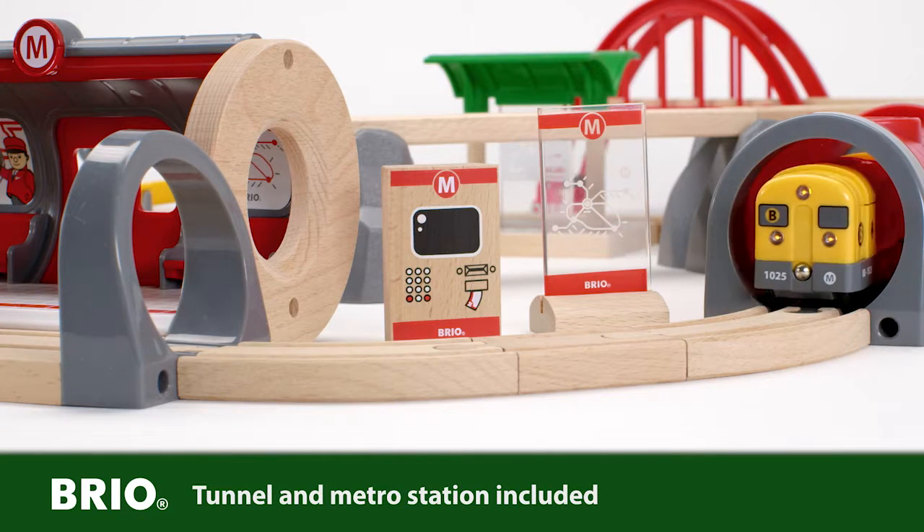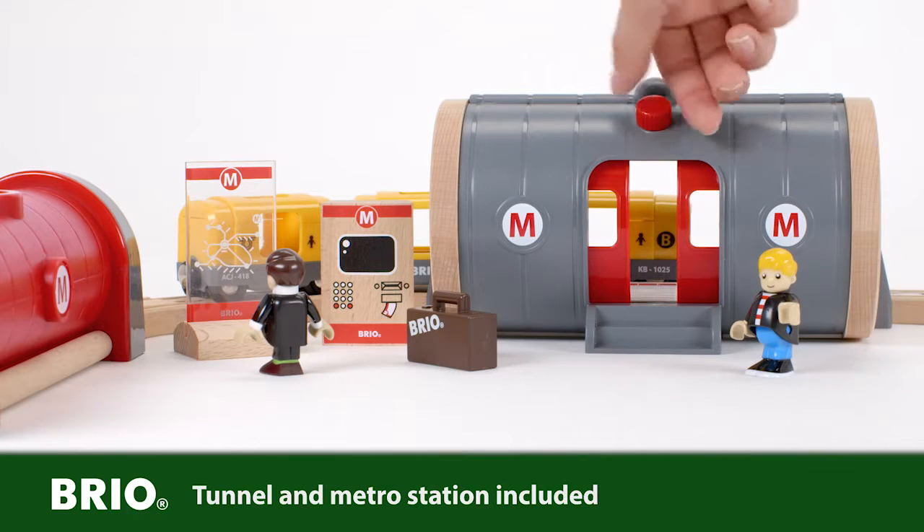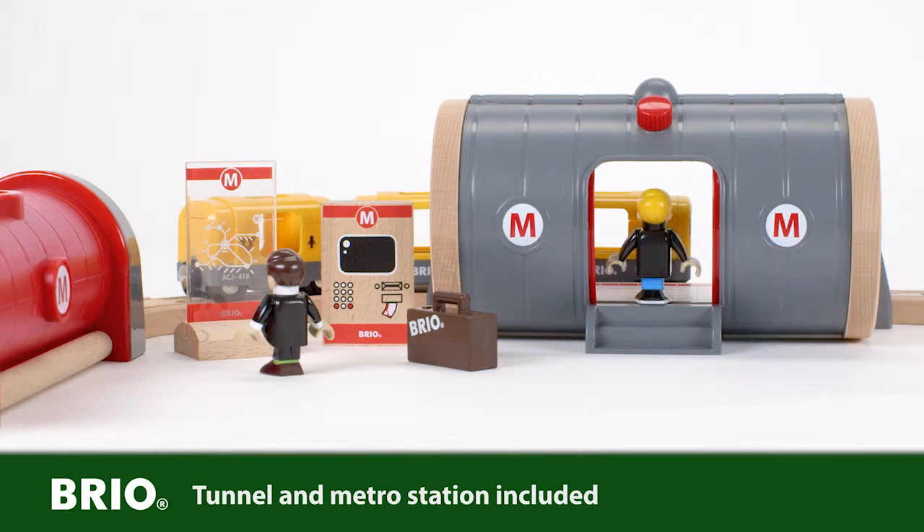Push the metro train into the metro station. The station doors can be opened and closed with a simple turn on the knob.